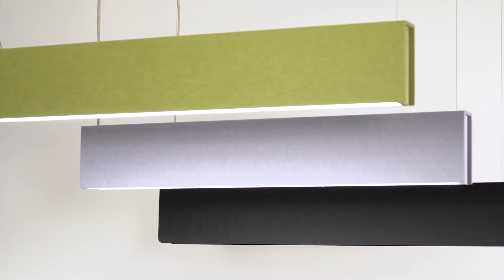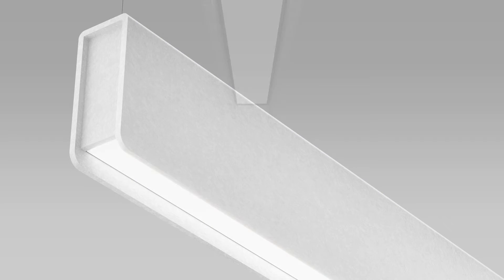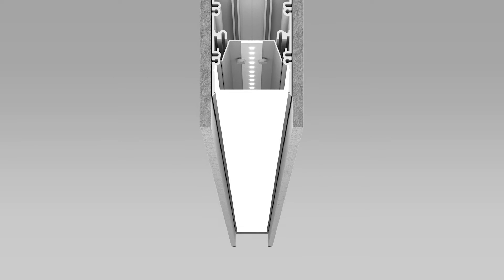BOOK2 is available with three optics: diffused light, batwing and asymmetric. While BOOK is available only in the diffused option given the regressed lens.